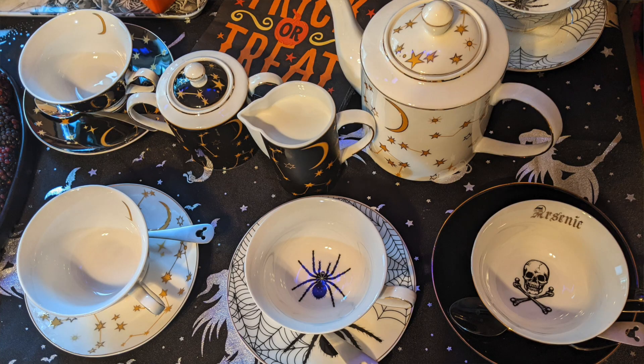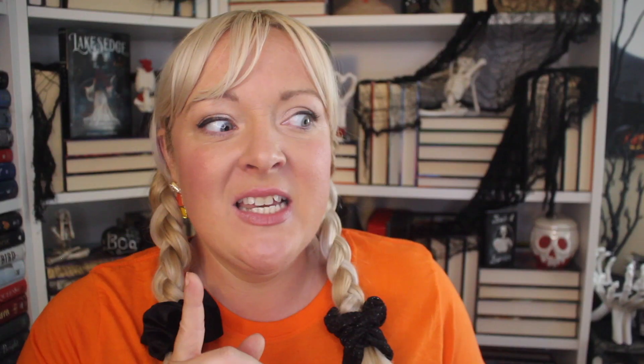Last year I started collecting these amazing spooky teacups, and also got galaxy-themed teacups and a black-and-white galaxy teapot with stars and constellations. I had a Hocus Pocus tea party for my mom and sister when the movie came out. This year I'm going to do a Wednesday Addams party since none of us have watched it yet. I only got three spooky teacups last year plus three star ones and the teapot, so I wanted to look for new ones.